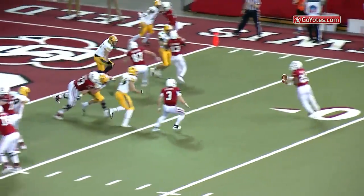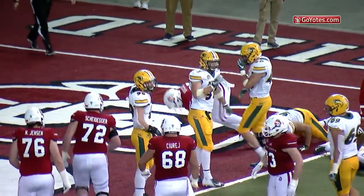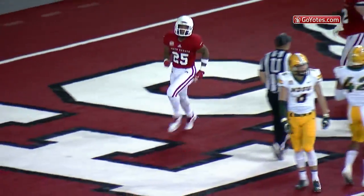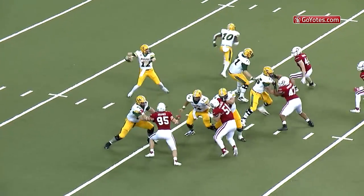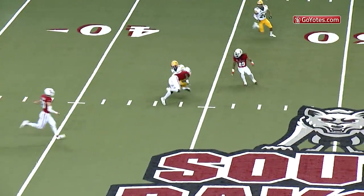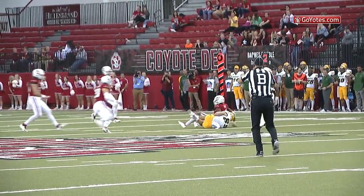Simmons running, option to Kanan Brooks, cuts inside, touchdown — touchdown South Dakota! The Coyotes are on the board. And still will throw, over the middle, wide open, the tight end again, but what a stick by Elijah Reid on Ben Ellison.